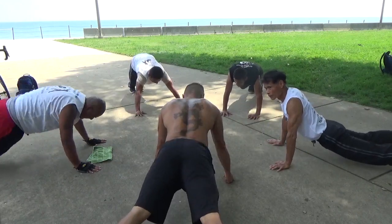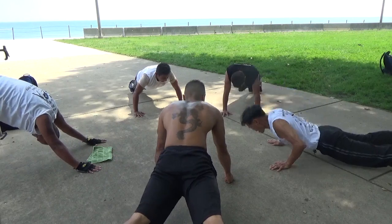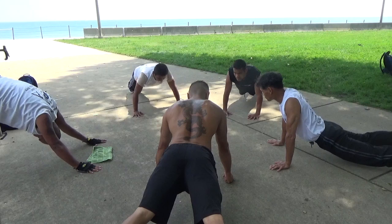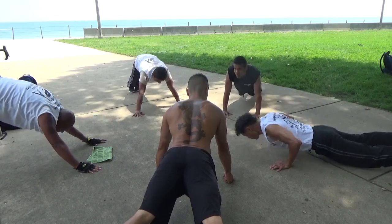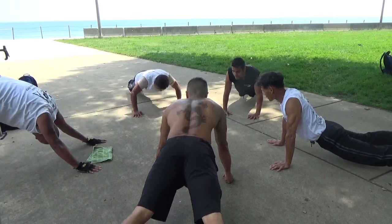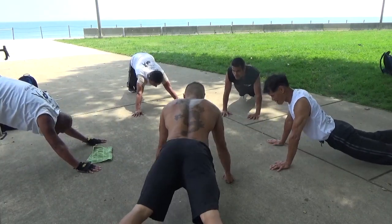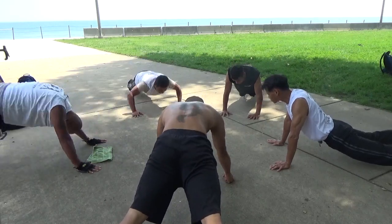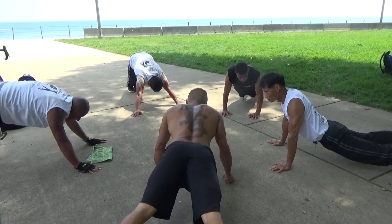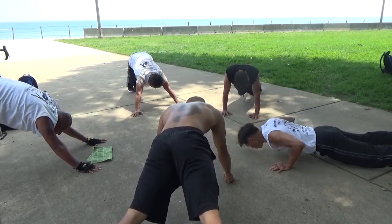66, 67, 78, 79, 80, 81, 82, 83, 84, 85, 86, 87, 88, 89, 90, 91, 92, 93, 94, 95, 96, 97, 98, 99, 100.